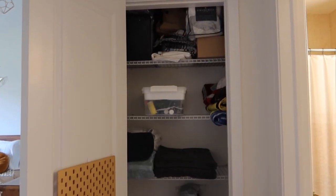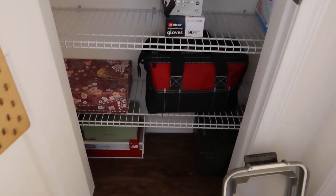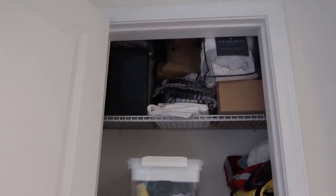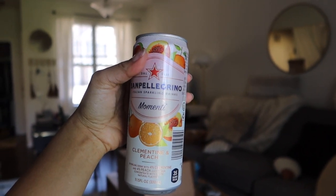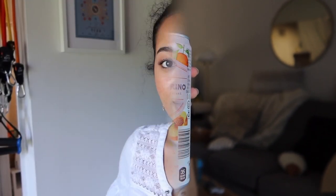This is our hallway closet - it has towels, craft stuff, and tool-type things. The toolbox has paint supplies. I've just been trying to reconfigure and take out some blankets because we have a lot. I'm also drinking a lightly flavored sparkling juice - clementine and peach, four percent each - still pretty good.